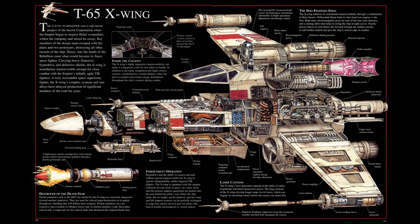Armament consisted of four Taim & Bak KX-9 laser cannons, which the X-Wing was the first to use. Additional armament came in the form of the Krupx MG-7 Proton Torpedo Launcher, with a total of six rounds.